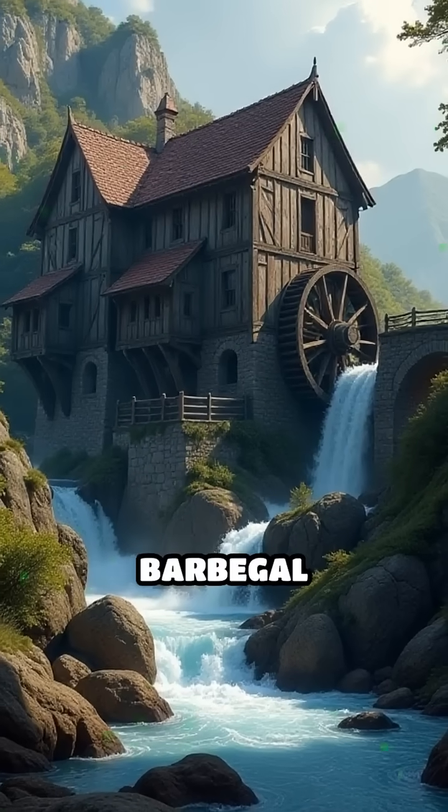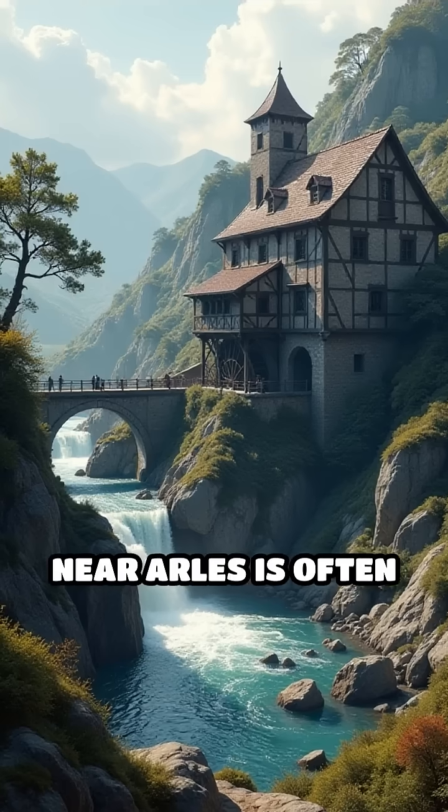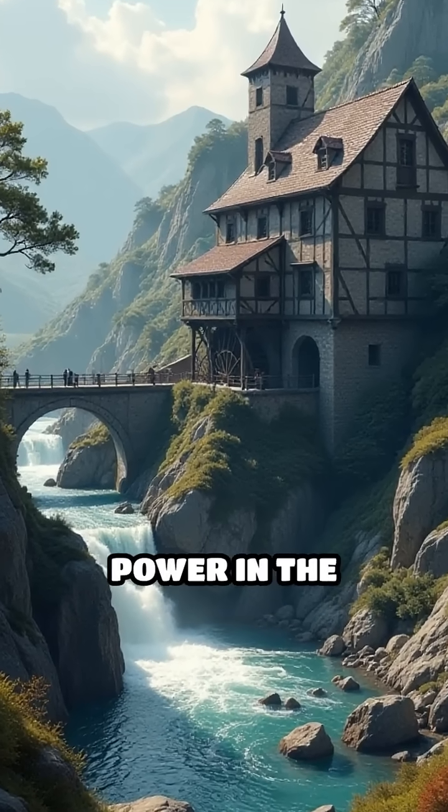Number 5: Barbegal Watermill Complex, France, 4th and 9th centuries. This massive complex near Arles is often called the greatest known concentration of mechanical power in the ancient world.